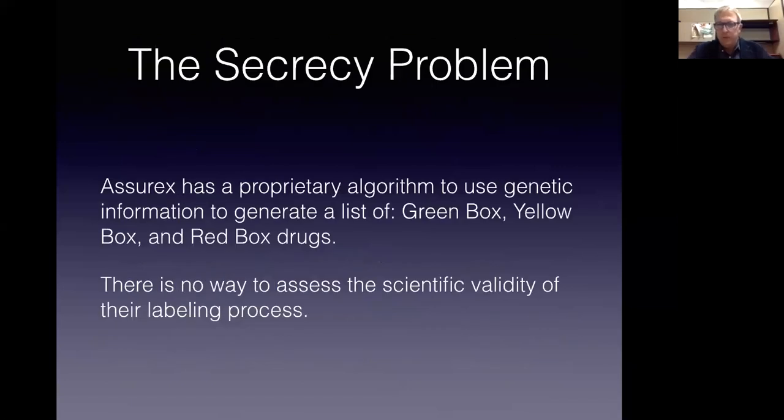Then we have what I call the secrecy problem. You send your cheek swab to Assurex, pay one to two thousand dollars — when you can get your entire genome sequenced for $49 to $99 elsewhere — and they send you a report generated on a secret internal algorithm. You get a green box, yellow box, and red box assignment based upon their black-box behind-the-scenes system. It's a business model, but how is that going to be subjected to validation or rejection by external investigators? We don't know exactly what they're doing. Therefore it's not amenable to critical reappraisal by the scientific community.